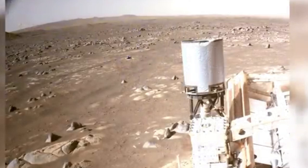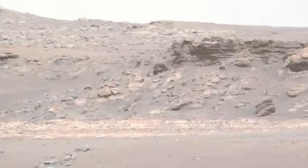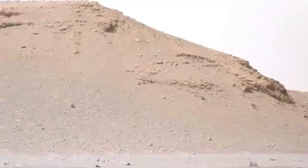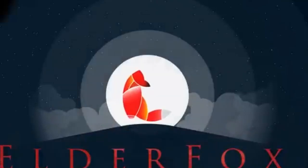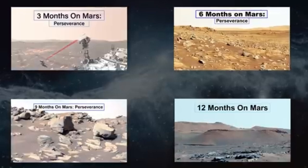It's Sol 359, and Perseverance finds itself surrounded by rocks. The rover turns around and looks the other way, drawing the same conclusion — more rocks! Upon closer inspection, some of the rocks turn out to be quite interesting. In this one, a large crack can be seen. And look at the layering beneath this rock — it's almost like something you'd see from a stream back here on Earth.